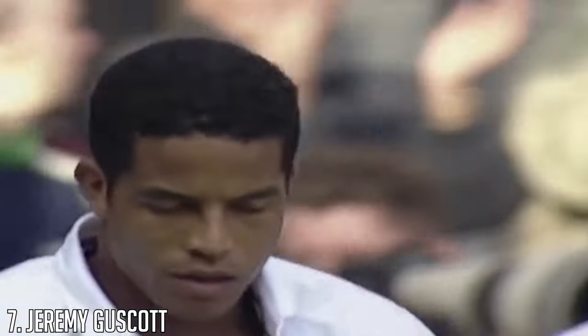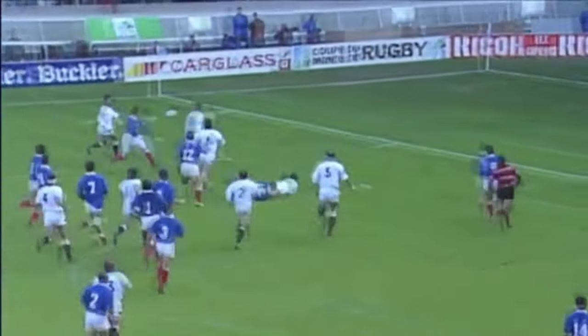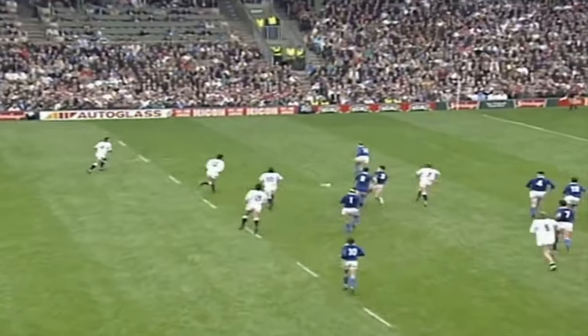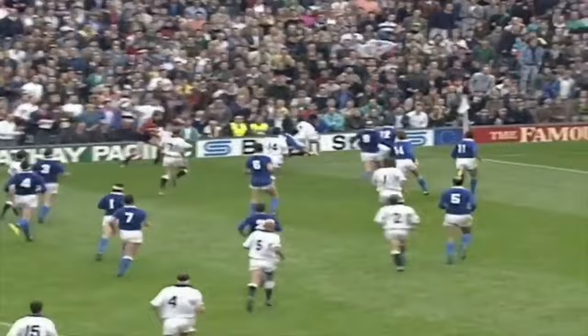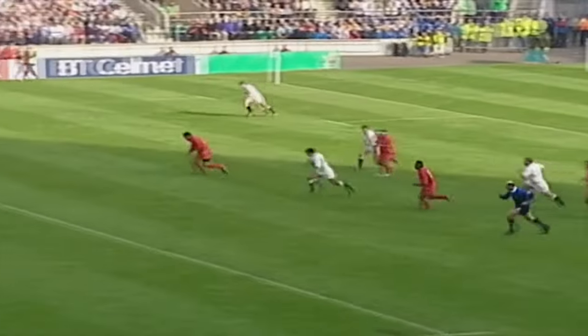Jeremy Guscott is the second England player to make it onto this list, and the tail end of his career coincided with the beginning of Greenwood's career. Guscott also reached the 30-try mark for England in 65 games, while making 8 test appearances for the Lions across 3 Tours. He played on Tours from 1989 to 1997, beating Australia and South Africa, but losing to New Zealand. Guscott also played in 3 World Cups from 1991 to 1999, retiring from international rugby in 1999. He was an extremely fast and skillful player who played with plenty of flair and could beat multiple opponents with sidesteps on his way to the try line.